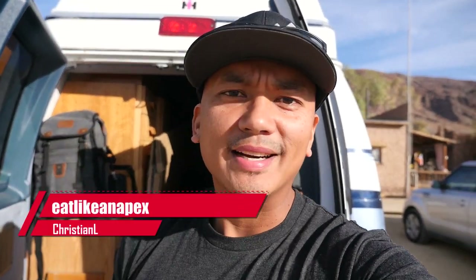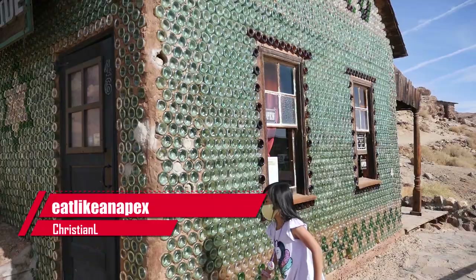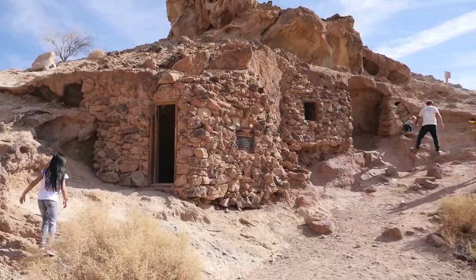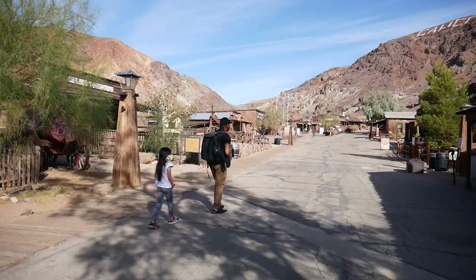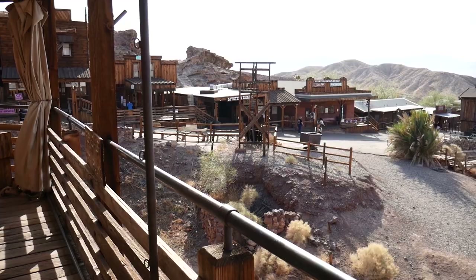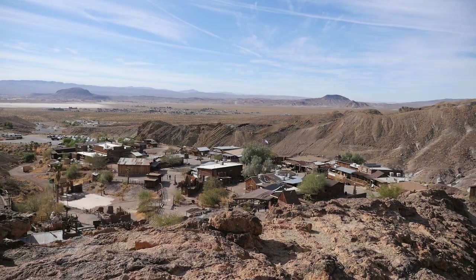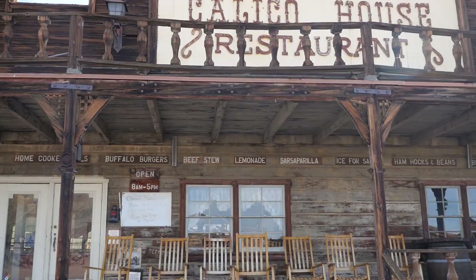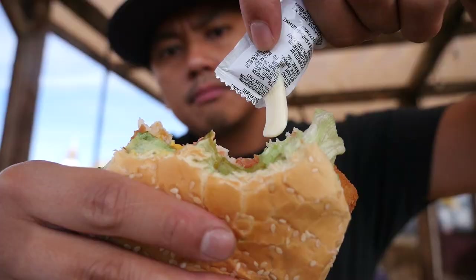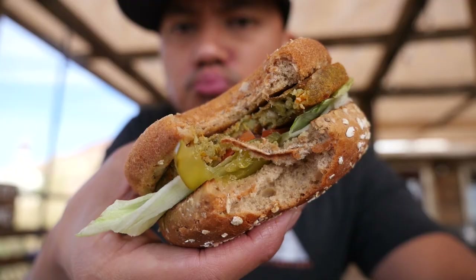How's it going everybody? It's Christian L here with Eat Like an Apex. This morning we're here in Yermo, California, checking out a mining ghost town. It's a historic 1881 silver mining town turned attraction with shops, restaurants, and camping — a place that showcases the old western feel. It is on Ghost Town Road. We're gonna check out the Calico House restaurant as well as the attractions here at this site.